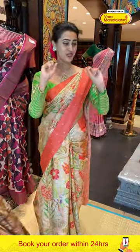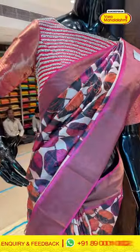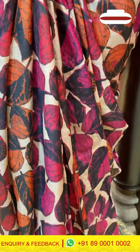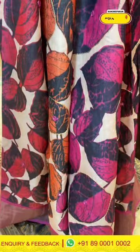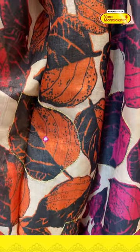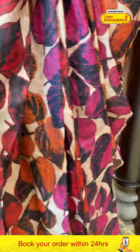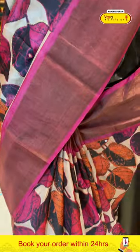I have a pretty mannequin standing beside me, so let's take a look at the first one. It's a nice beige color. The body has an autumn leaf design all over with beautiful print. For the border, you have a lovely khadi border with gold zari.